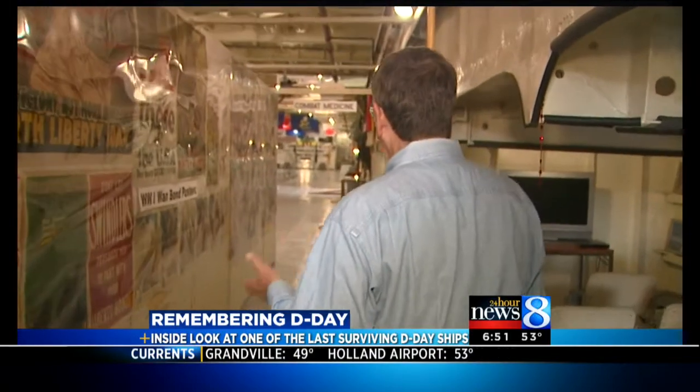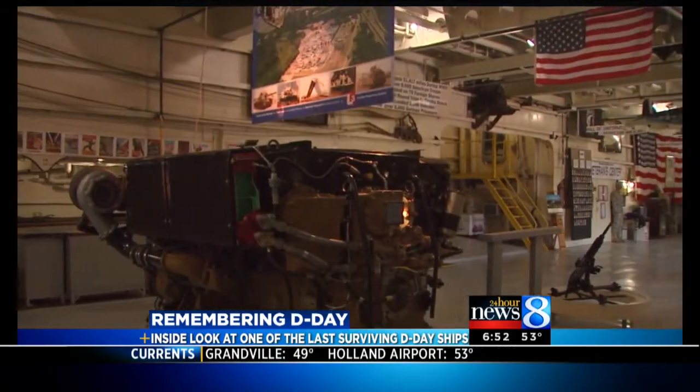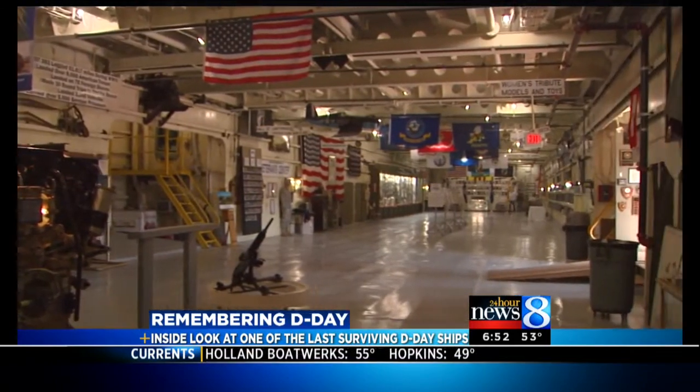Walking below deck, you're surrounded by history. This area was loaded with 28 tanks that went into battle in the D-Day invasion.